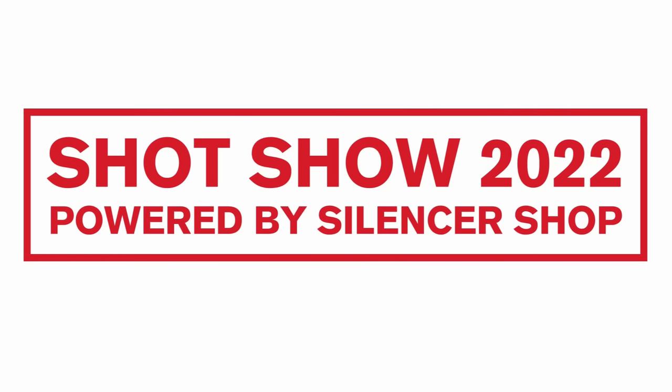Hey, everyone. James Reeves, SHOT Show 2022 on the SHOT Show floor here at POF.